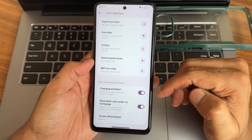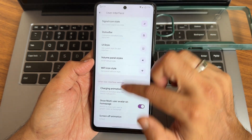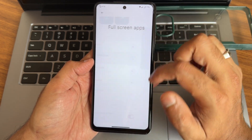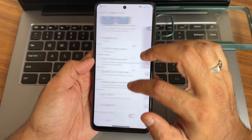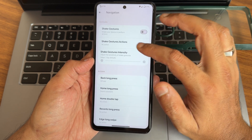Coming into themes, you get all necessary options — UI style, volume panel styles. Under customization you can enable the toolbox, get button customizations, and full screen app control for apps not playing in full screen. Game Space is available and under navigation you get all necessary options.